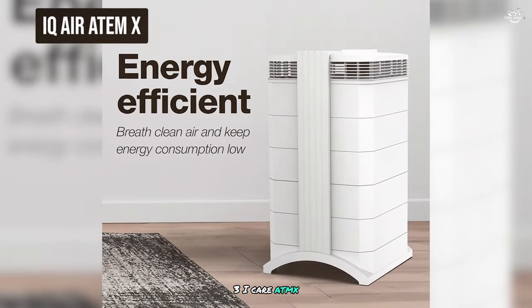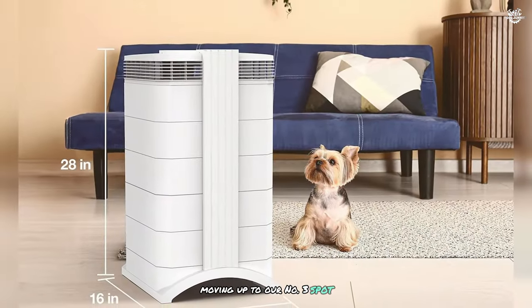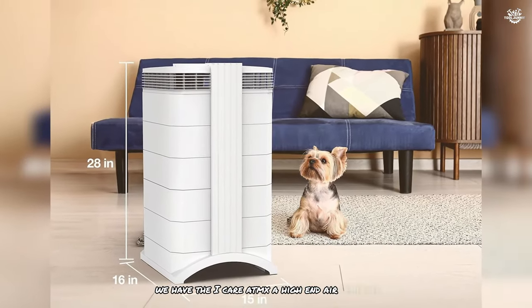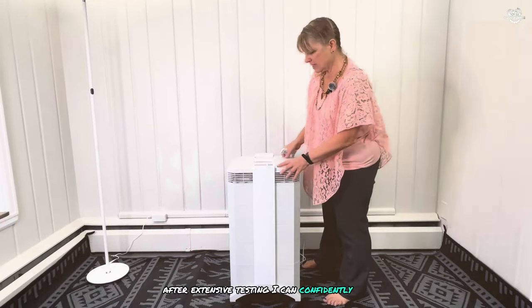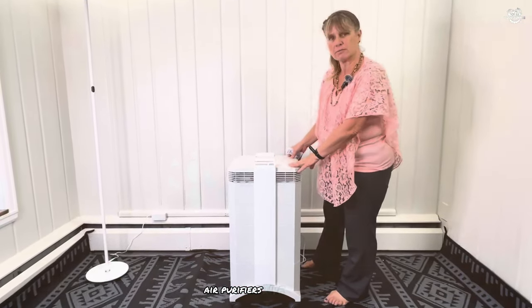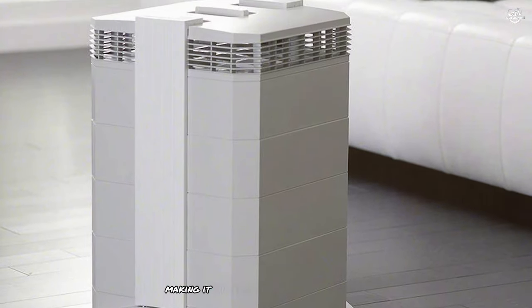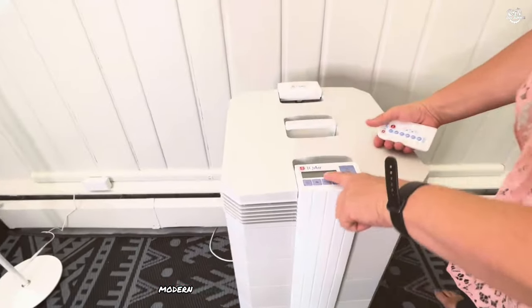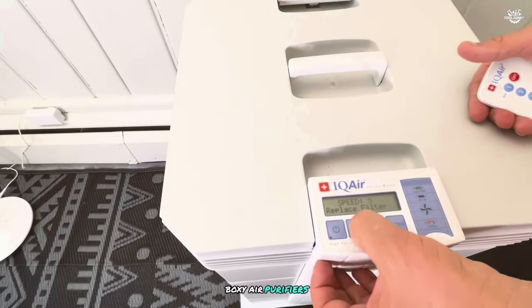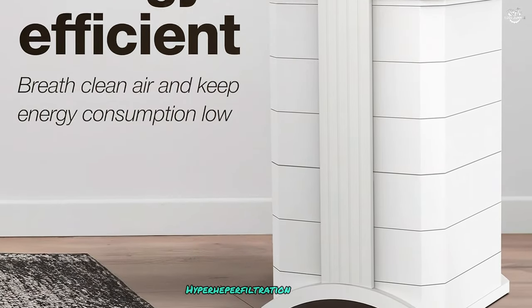Number 3: the iCare 8MX, a high-end air purifier that truly lives up to its premium status. After extensive testing, I can confidently say this is one of the most impressive air purifiers I've ever used. The 8MX is designed for large spaces up to 1,650 square feet, making it suitable for open concept homes, large living areas, or even small offices. Its sleek, modern design is a departure from typical boxy air purifiers, adding a touch of sophistication to any room. At the heart of the 8MX is iCare's HyperHEPA filtration technology.